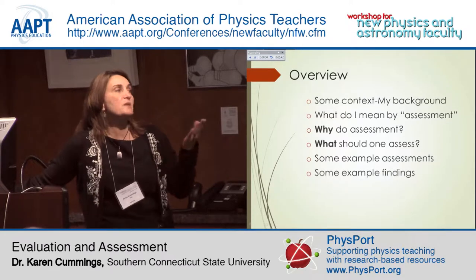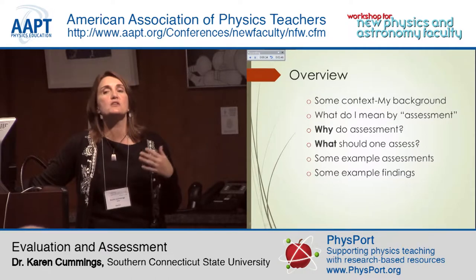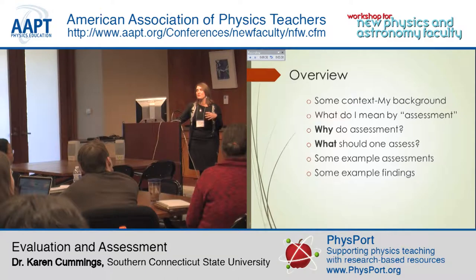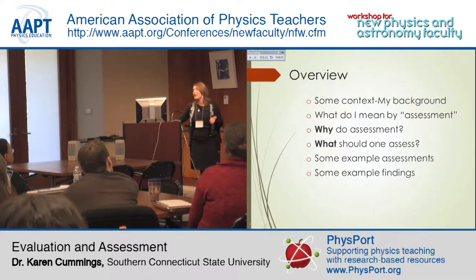I also want to give you some examples of findings, because I think it's a more interesting talk that way, and there are some important messages that new faculty members should hear. Once you've been in the field for a while — especially if you go to AAPT, the American Association of Physics Teachers meetings — there are lessons and data that people take for granted that everybody knows. But as new faculty members, I assume many of you have not heard some of these things.